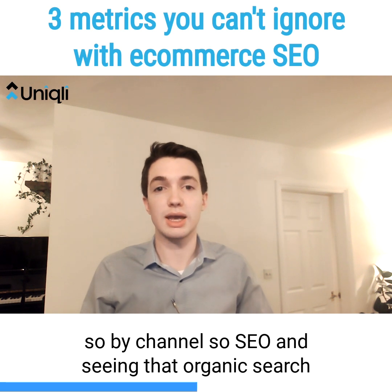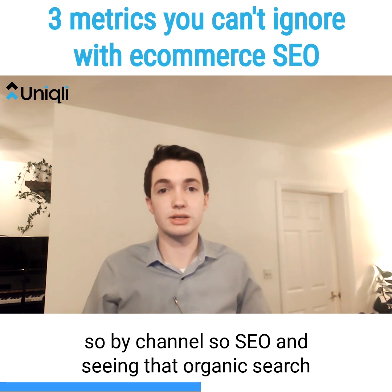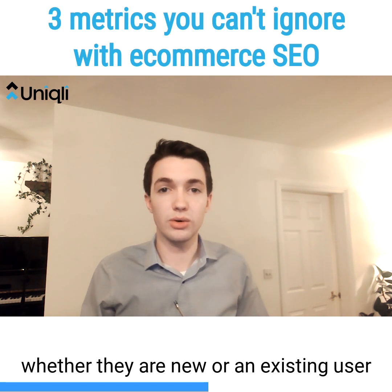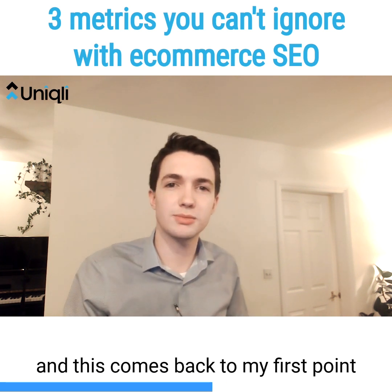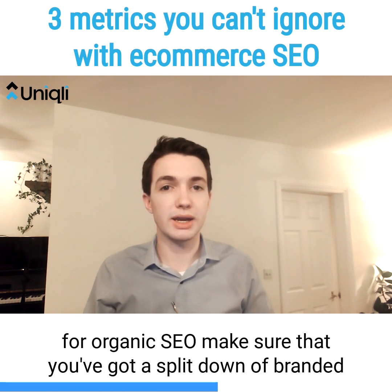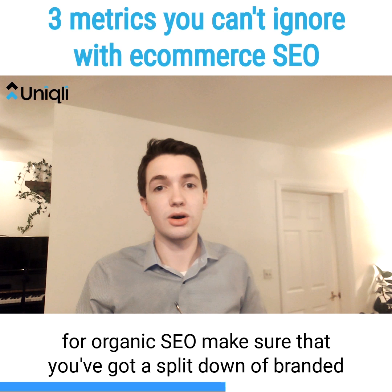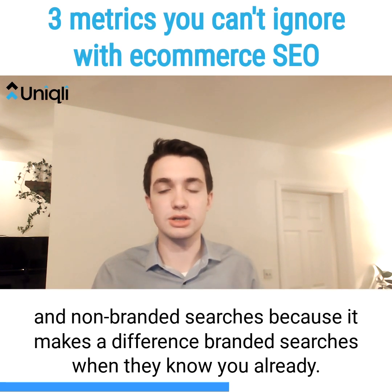You need to make sure you're firstly splitting down by source — so by channel, specifically organic search — and secondly splitting that down by whether they're a new user or an existing user. This comes back to the first point: when you're measuring sales for organic SEO, make sure that you've got a split of branded and non-branded searches, because it makes a difference.